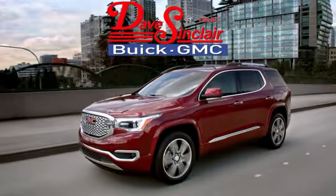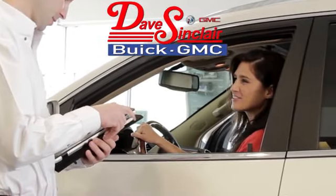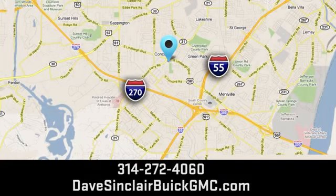Hurry in today for a test drive. At Dave Sinclair Buick GMC, our customer service speaks for itself. Visit today. We're conveniently located at 5655 South Lindbergh Boulevard in St. Louis.